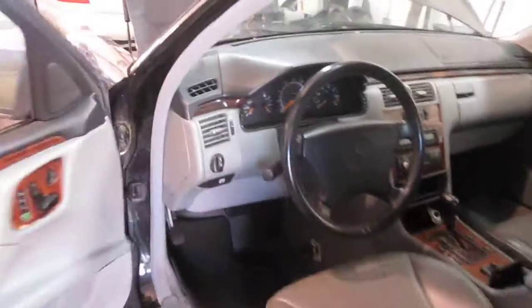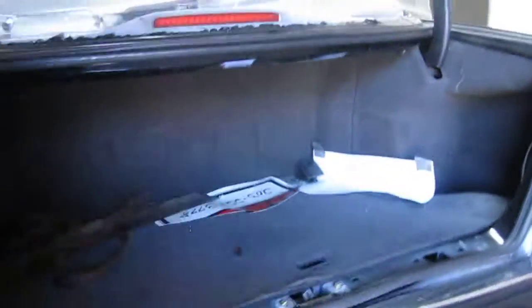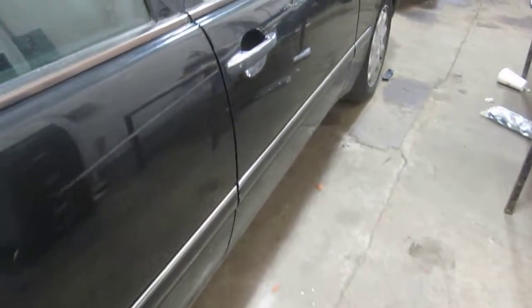This vehicle was purchased locally through one of our auctions due to multiple collisions. The vehicle does still have a good driver side quarter mounted taillight as well as a good passenger side quarter mounted taillight. The vehicle also has a good right quarter mounted fuel filler door, as well as a good right power factory door mirror.